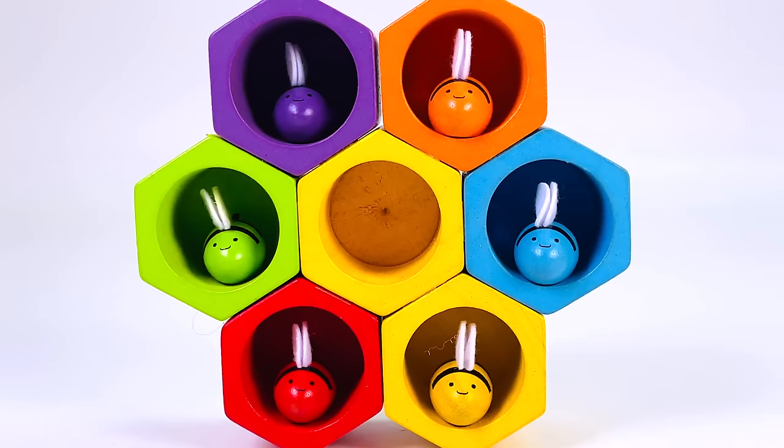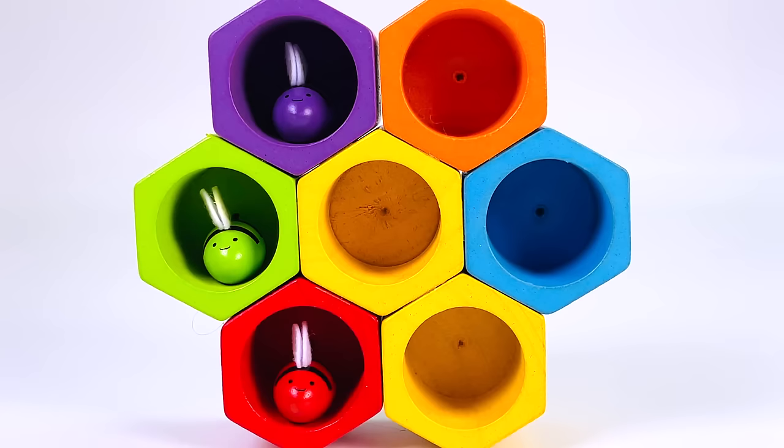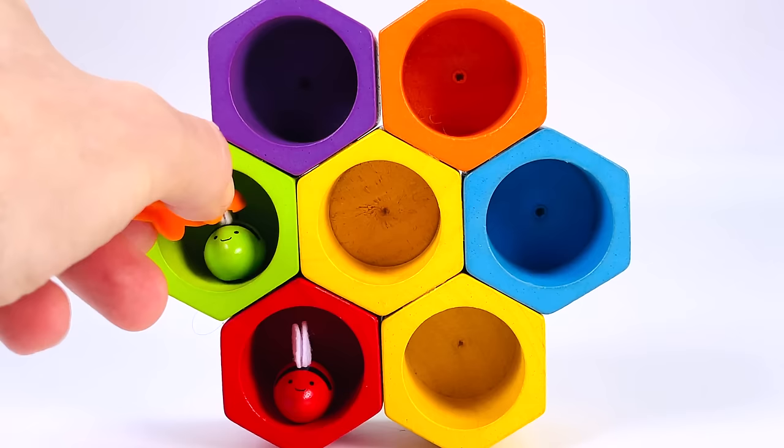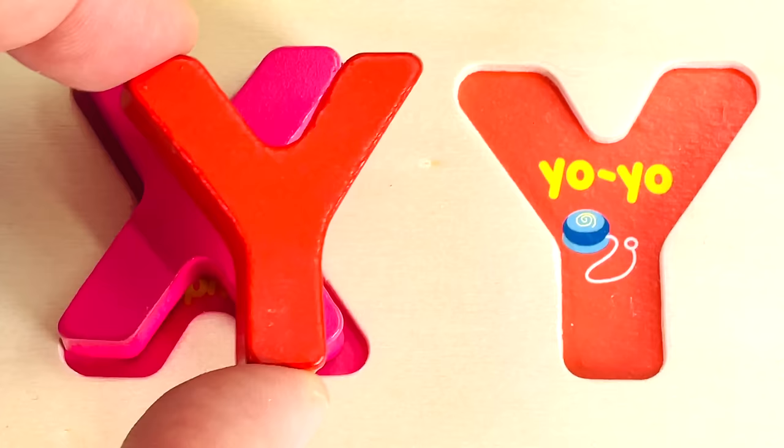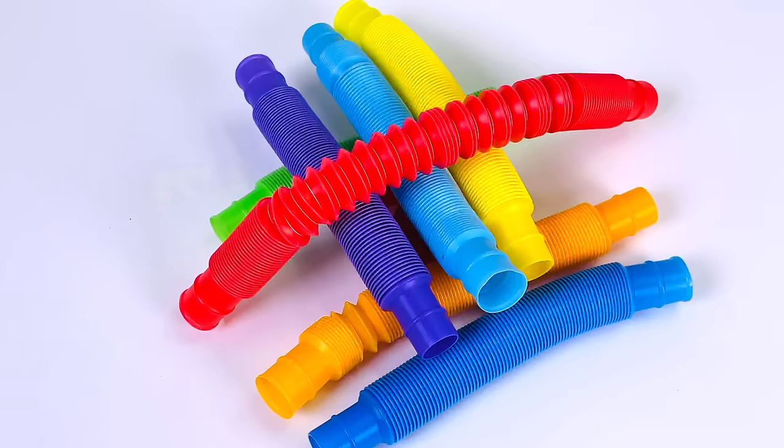There's a yellow bee, a blue bee, an orange bee, a purple bee, a green bee, and a red bee. And there's a letter. It's the letter Y. Y is for Yo-Yo.